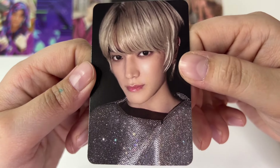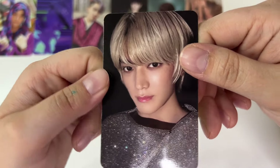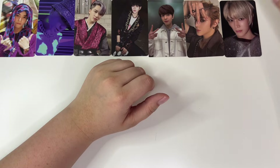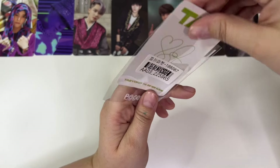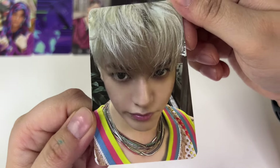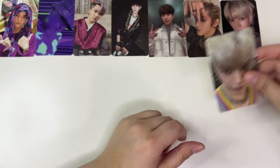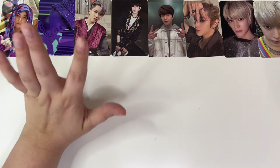This one — I want to say this is from the Flip Zine version, but I don't know. To be honest, this is a DigiPack one, because I remember the white backgrounds from the DigiPack. Look at him — he's so cute. He's kind of a little out of frame, but that's okay.